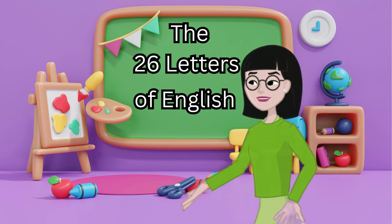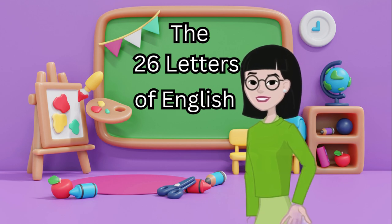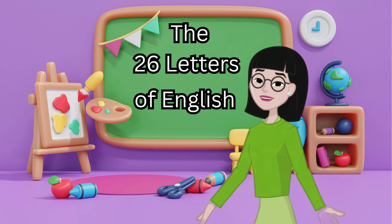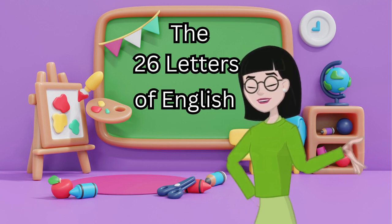Hello, little learners. Did you know that the English language has a very special set of 26 letters? These letters are called the alphabet. Each letter has a name, a shape, and a sound. Together, they help us make words, sentences, and stories.